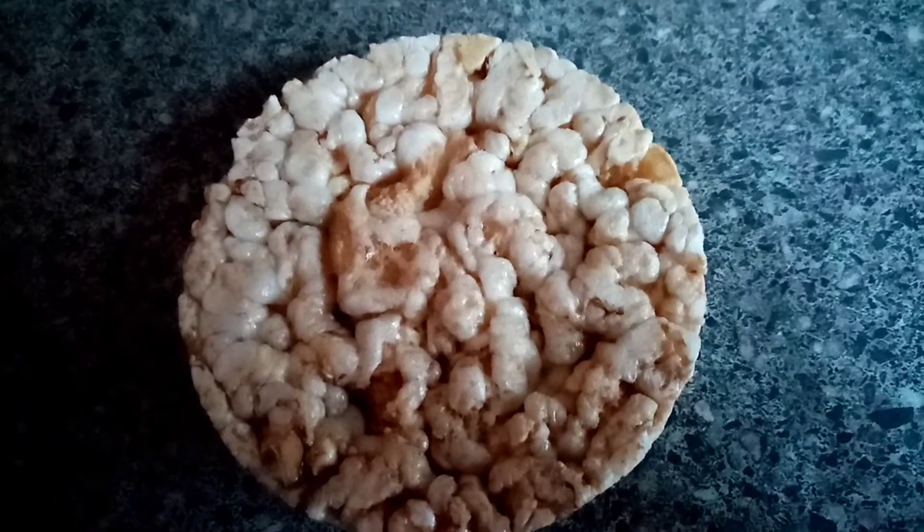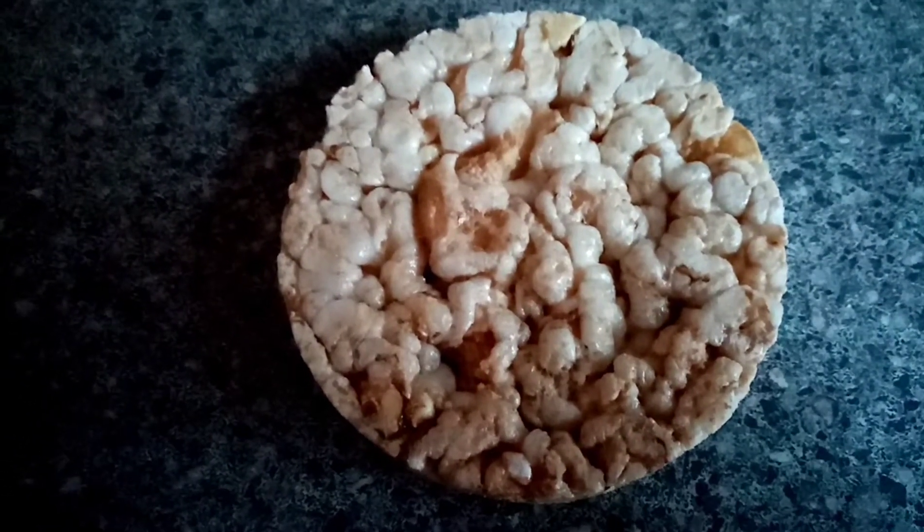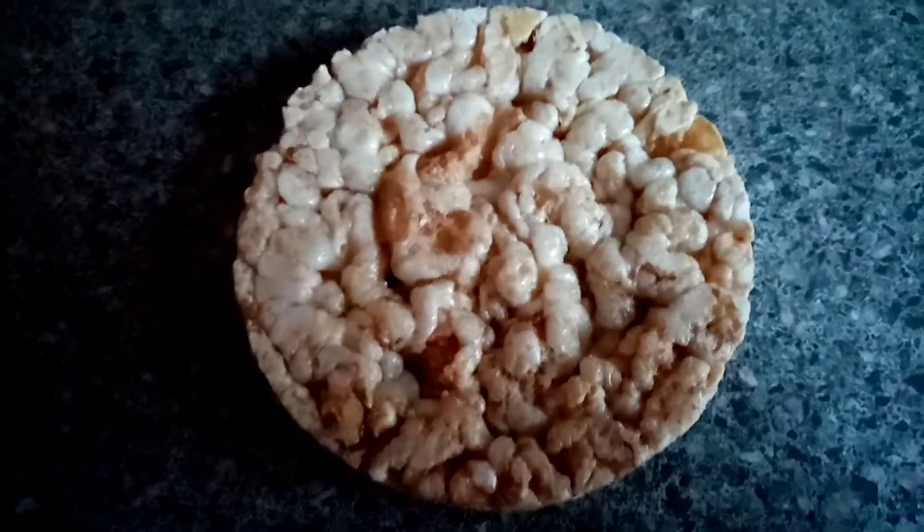I fancy something now with my coffee so I'm just going to have this Morrison's caramel rice cake and it's 39 calories.